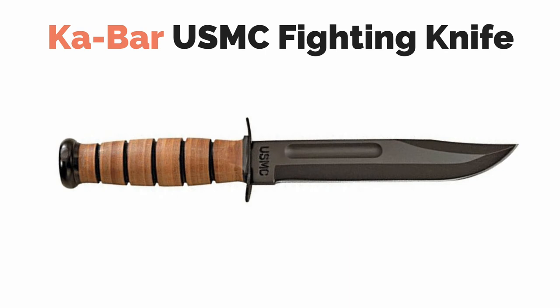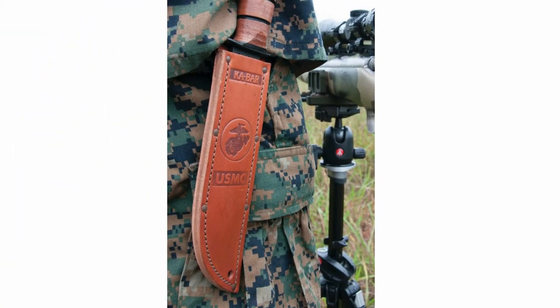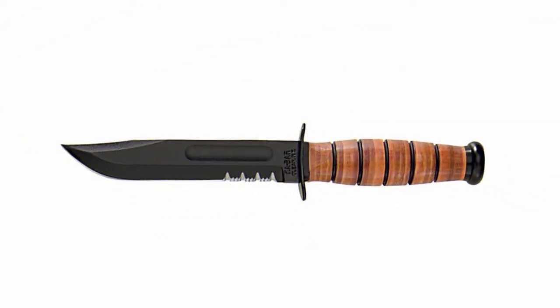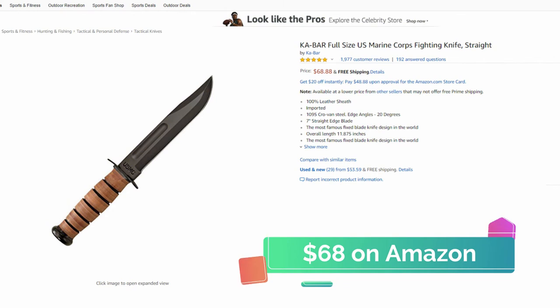The legendary USMC Ka-Bar is an icon in the world of knives. During WWII, it was one of the general issue knives for the US Marine Corps and it quickly gained popularity around the world. The knife is made in the USA and features a gold-plated brass guard and pommel, and it's made from tough 1095 Crovan steel. It also comes with a protective leather sheath and the handle is leather which gives the knife excellent grip. The blade is 7 inches long and the overall length is 11.875 inches, and it comes in both straight edge and serrated versions. Today this knife remains the first choice for many men and women who service our country. You can pick one up on Amazon for around $68.